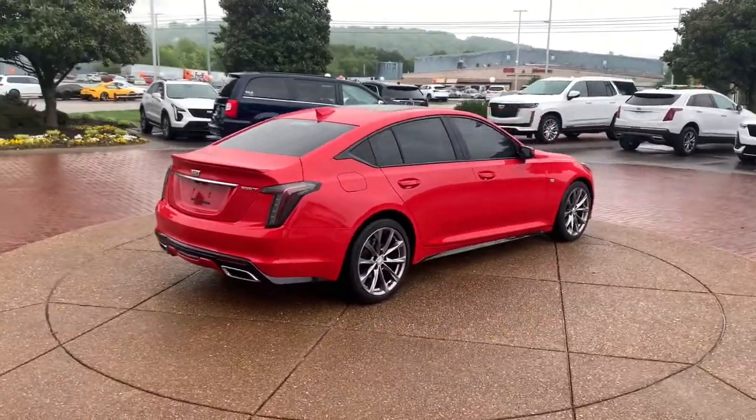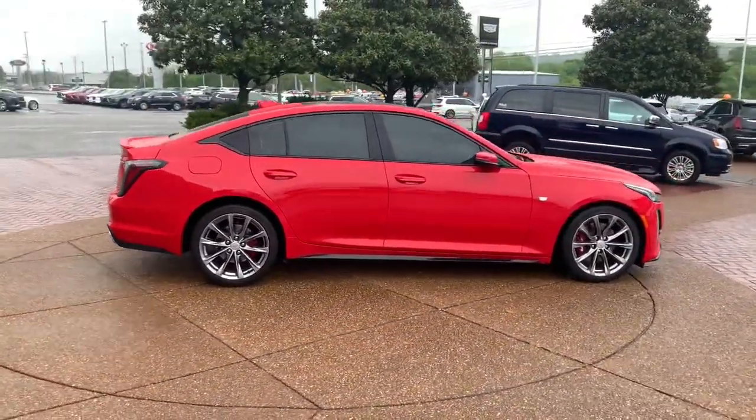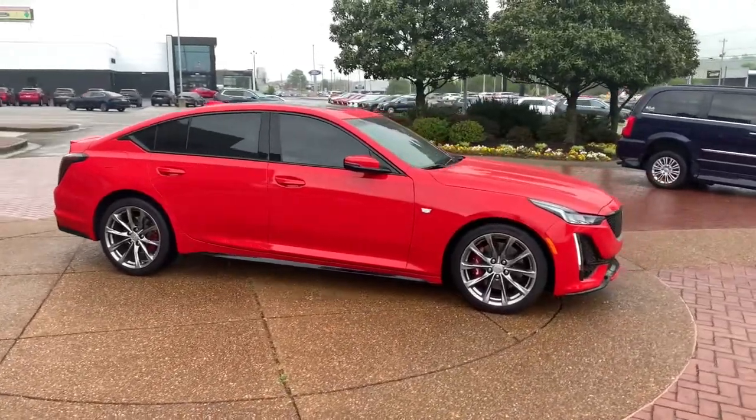This well-equipped vehicle is an excellent value and will help you make the most of every drive. All you need to do is relax and enjoy the ride.